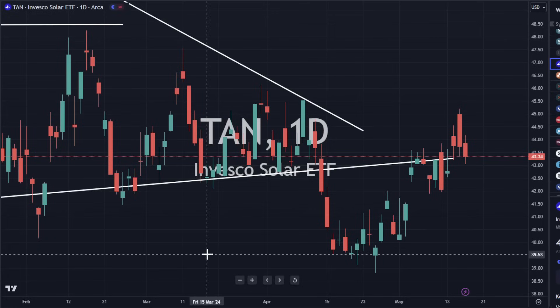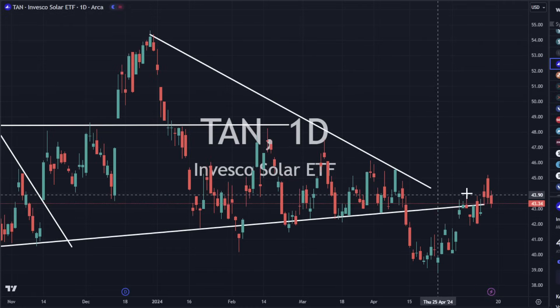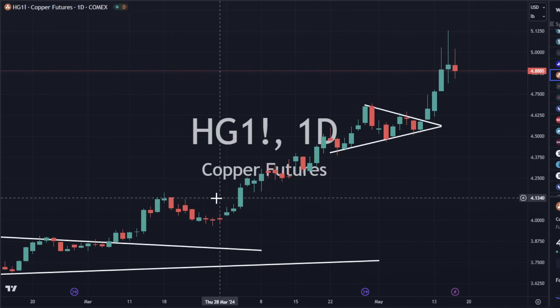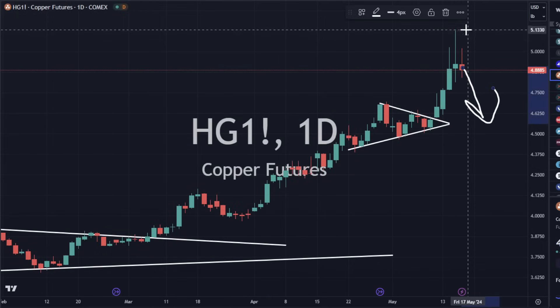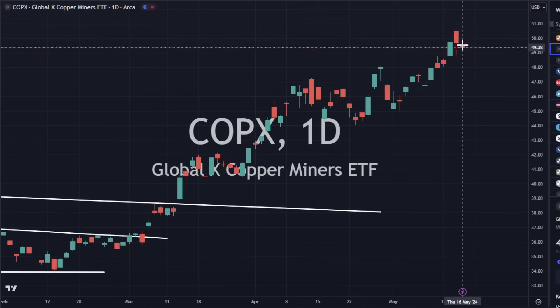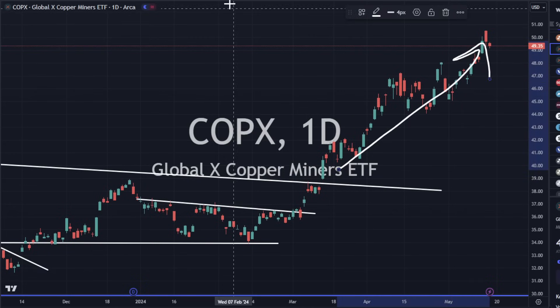TAN is down 0.9% with a stronger dollar and stronger yields — it's going to hang around support if those conditions don't change toward easing. Copper looks like it wants to turn over and have a little bit of a pullback — the wicks at the top indicate it ran into selling pressure — so we could go sideways to slightly lower here and consolidate for a bit. COPX is also just down a little bit, much like copper, but the momentum is still to the upside.